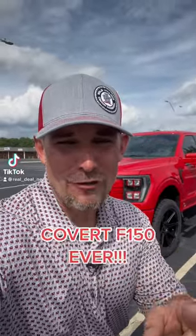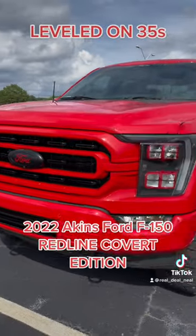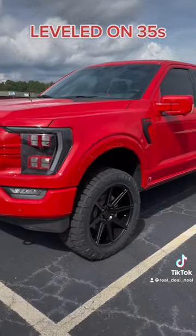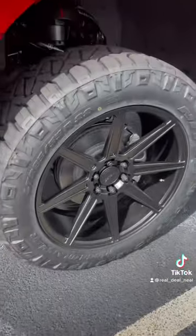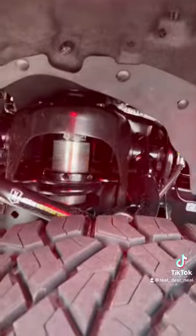Let me show you the baddest Redline Cobra F-150 ever. 2022 H-4 F-150 Redline Cobra Edition, leveled on 35s and 22 Melvin Forge wheels, and an Icon Cobra kit.